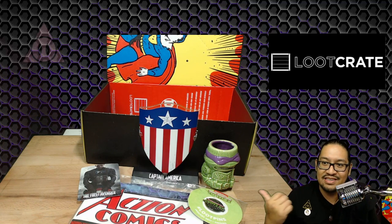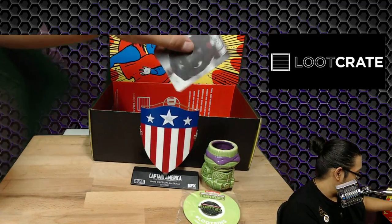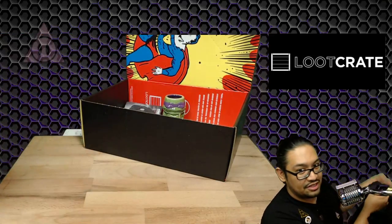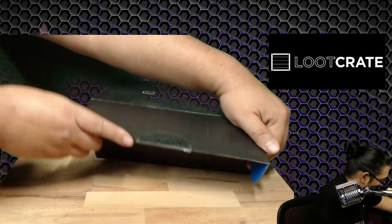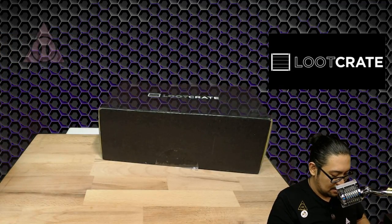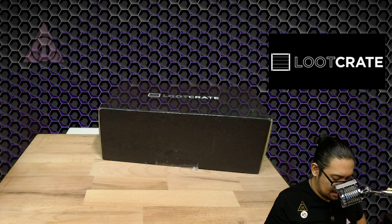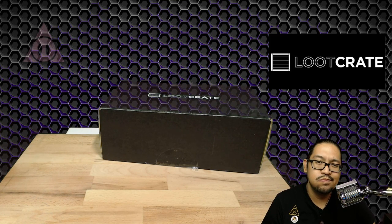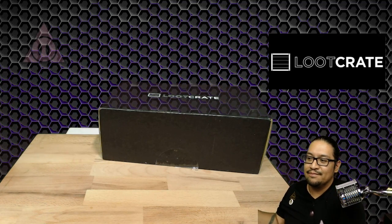This is January's Loot Crate. So to recap: we had the Captain America shield, the little mug — kind of a shot glass thing — the t-shirt, the comic book, and the pin. I might be missing something — you guys can tell me.